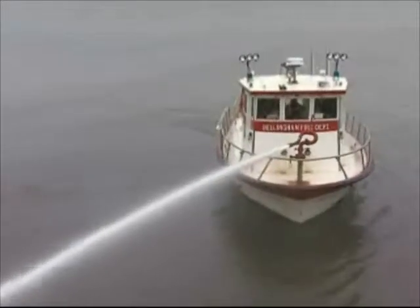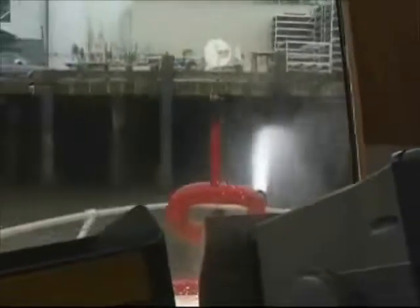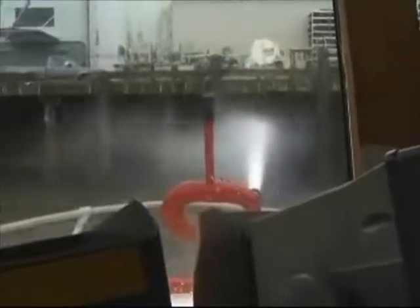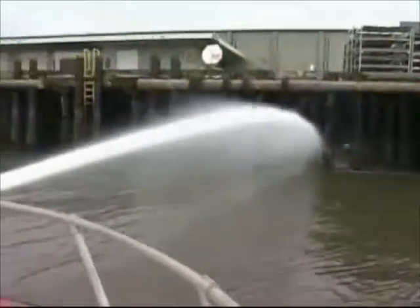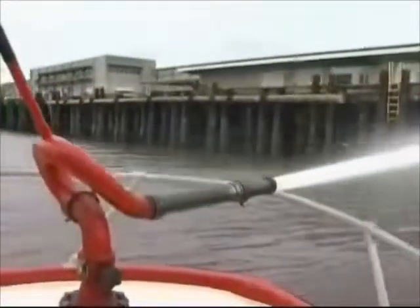Another standard procedure for fire boat crews is fighting a simulated dock fire. Here, we try to move the water stream back and forth underneath the dock. The practice of crabbing uses nozzle reaction to push us sideways, using just enough propeller and rudder force to keep us close. Creosote-coated pilings require a lot of water to extinguish — this is an area that a land-based crew simply can't touch.